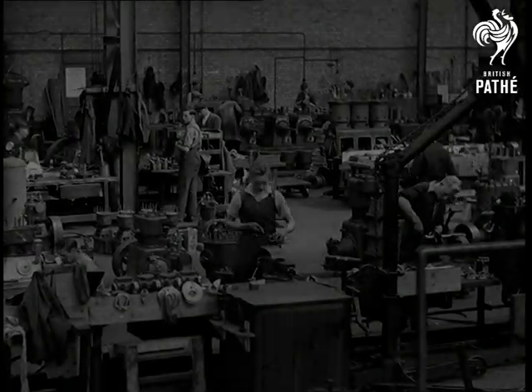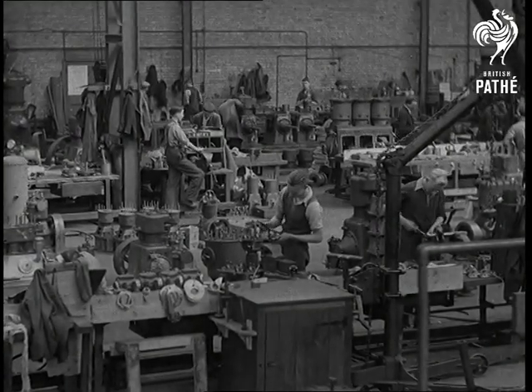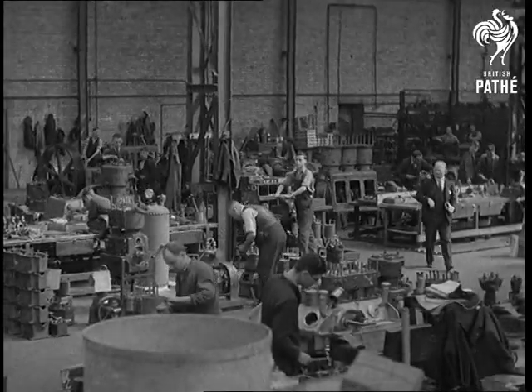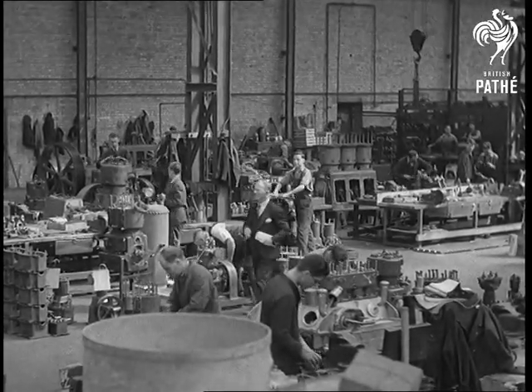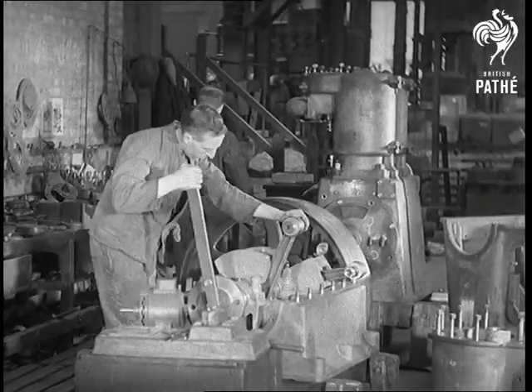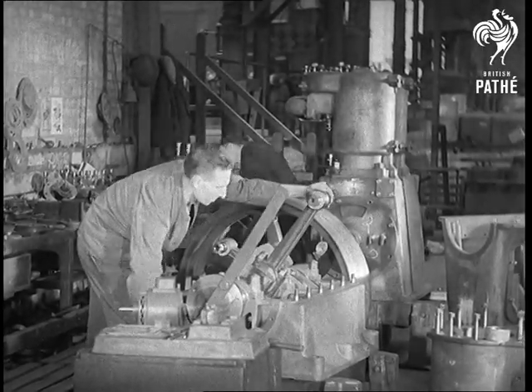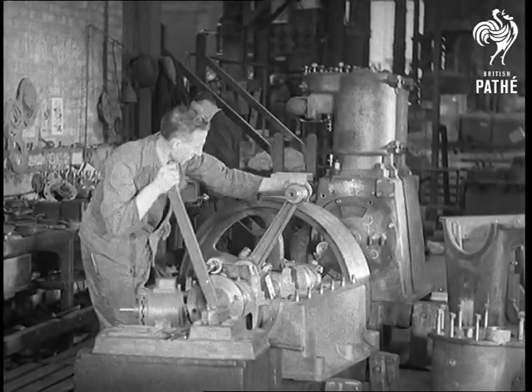In this fitting shop, the larger air compressors are erected by skilled engineers. The fine limits to which all parts are machined reduces handwork to a minimum. You'll immediately notice the rugged design of the crankshaft and bearings of this two-stage, double-acting air compressor.